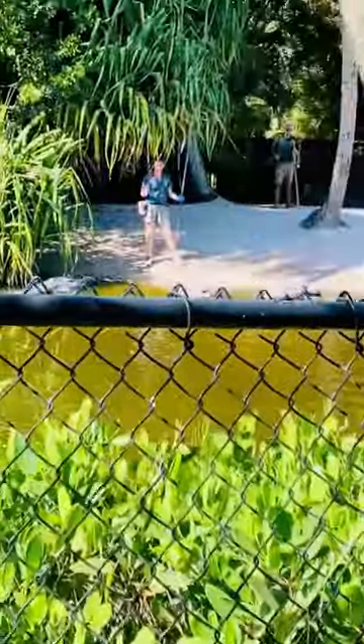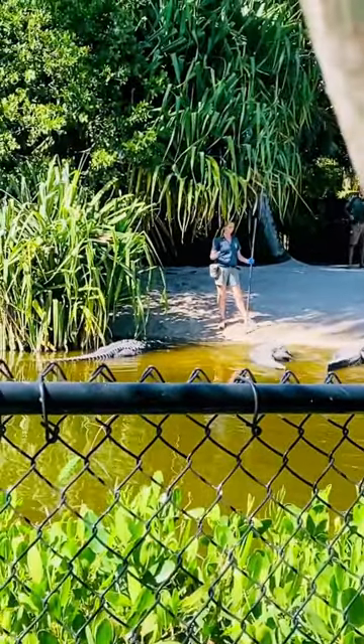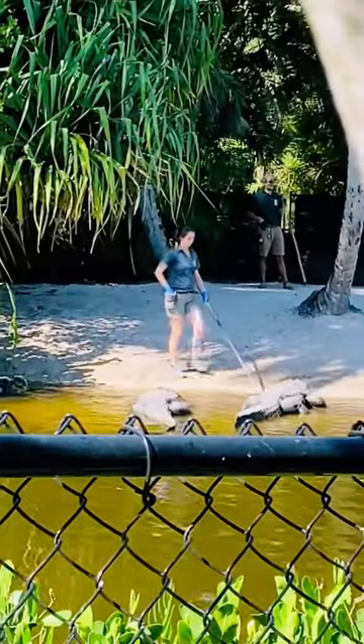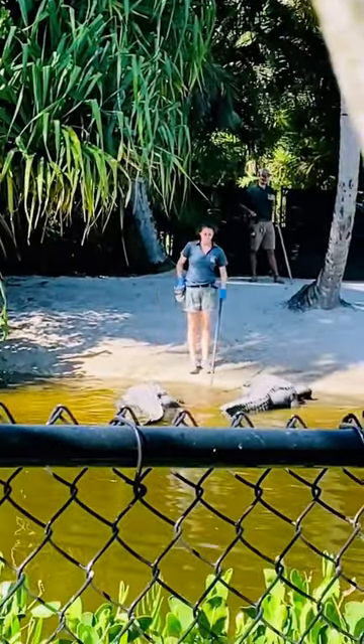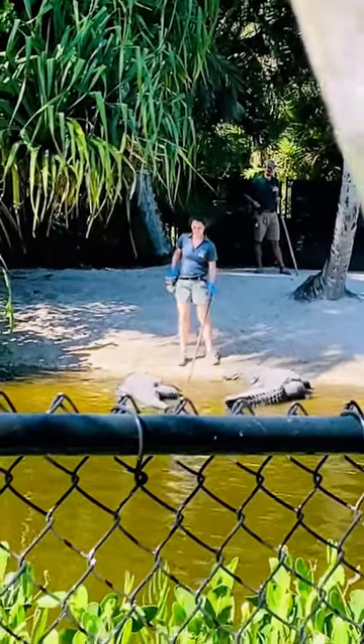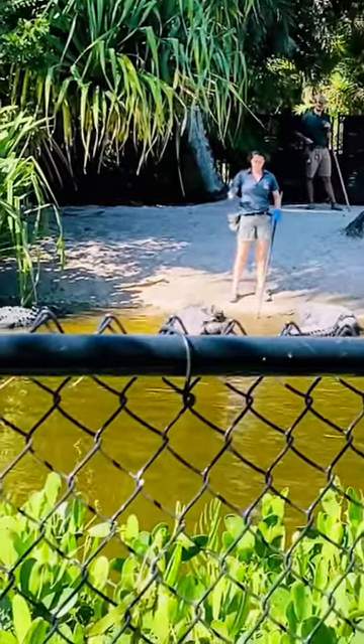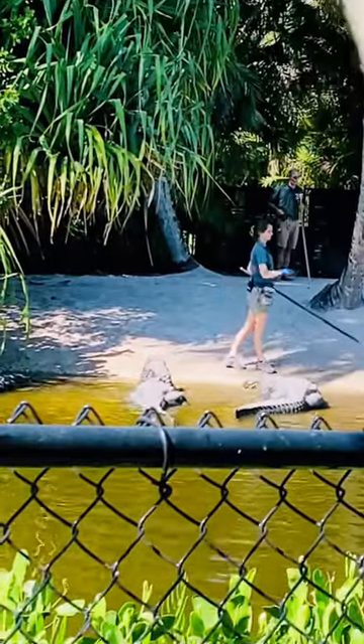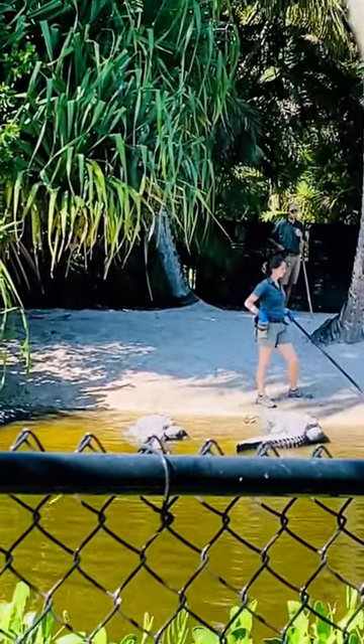American alligators are ambush predators. They do use those dense vegetation areas to their advantage when they're hunting, so they can really pack themselves into that deep vegetation line and just kind of wait for those fish and turtle species to swim in front of their face. That's how they're able to get a nice, easy meal — just by staying nice and hidden.